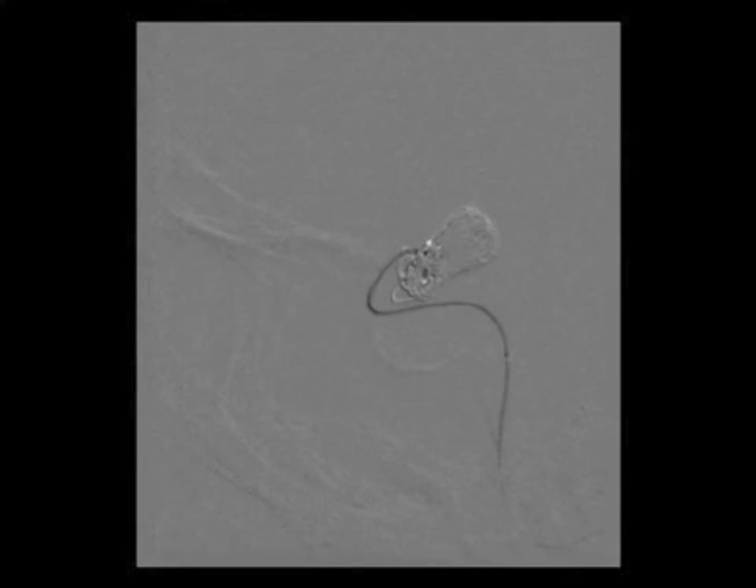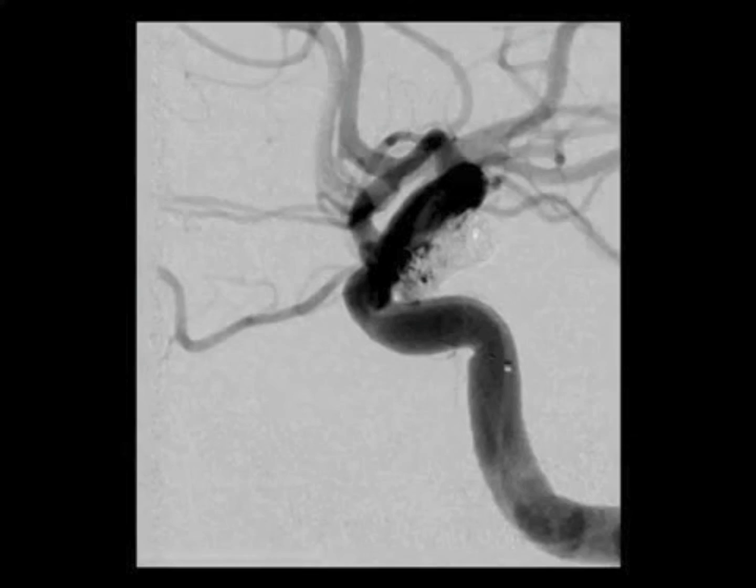An attempt was made at placing one more small coil into the aneurysm, but this coil deposited mostly at the neck of the aneurysm, so we removed it. Even though there was still some residual filling of the smaller lobe, we decided to end the procedure here to maximize safety.